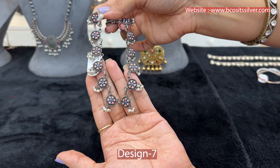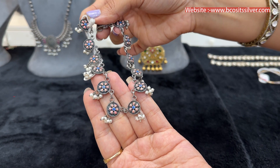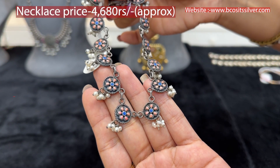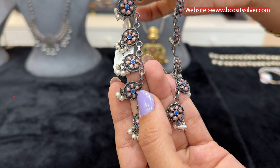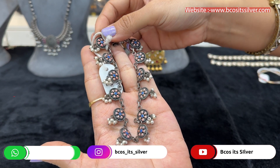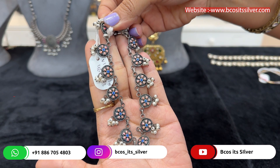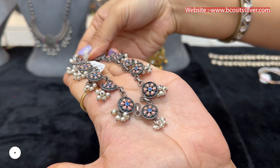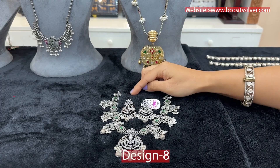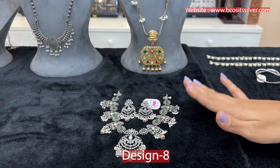This is a very affordable chain choker cum short necklace. The price of this is just 4,680 rupees — I know you guys won't believe it — but it is made of pure 92.5 silver with pearl detailing and enamels. This kind of oxidized piece is preferred by a lot of people. If you want to give something for gifting purposes within a budget of 5,000 rupees, you can go for this kind of beautiful piece.